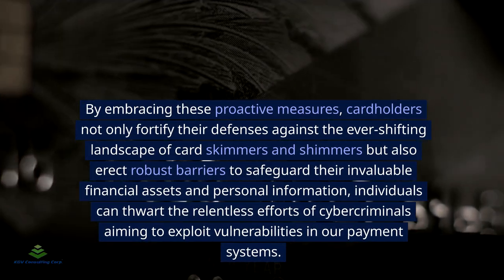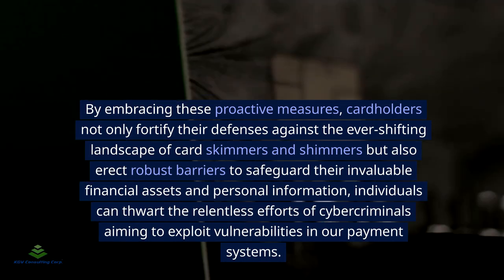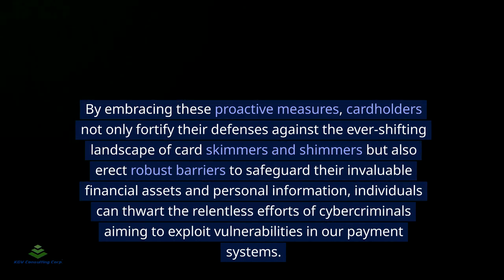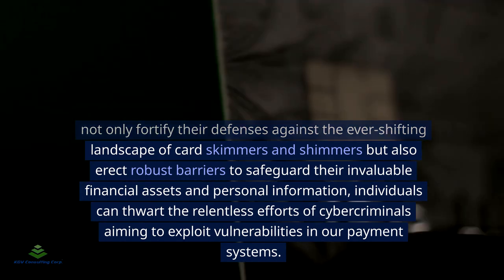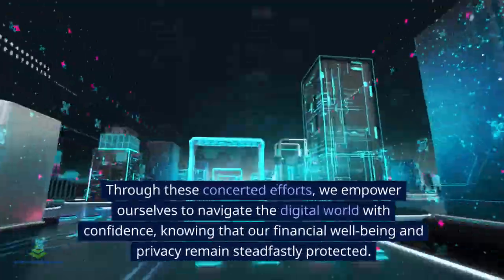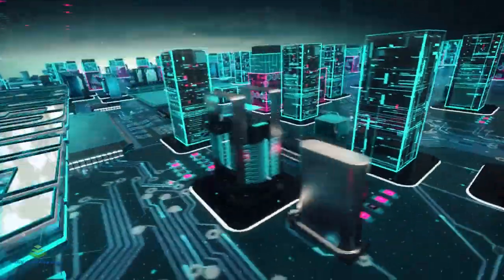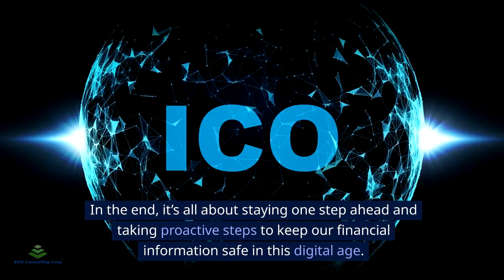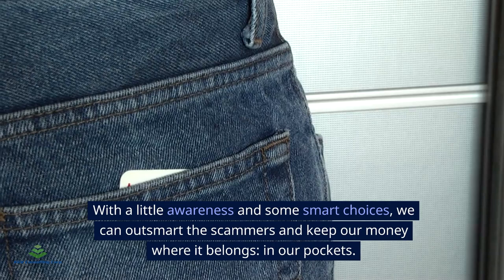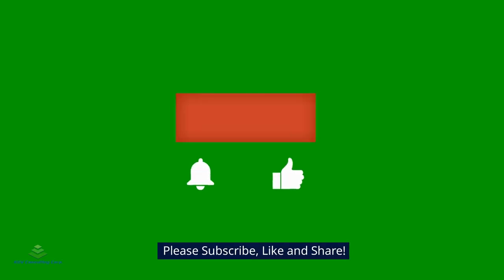By embracing these proactive measures, cardholders not only fortify their defenses against the ever-shifting landscape of card skimmers and shimmers, but also erect robust barriers to safeguard their financial assets and personal information. Individuals can thwart the relentless efforts of cybercriminals aiming to exploit vulnerabilities in our payment systems. Through these concerted efforts, we empower ourselves to navigate the digital world with confidence, knowing that our financial well-being and privacy remain steadfastly protected. In the end, it's all about staying one step ahead — with a little awareness and some smart choices, we can outsmart the scammers and keep our money where it belongs.